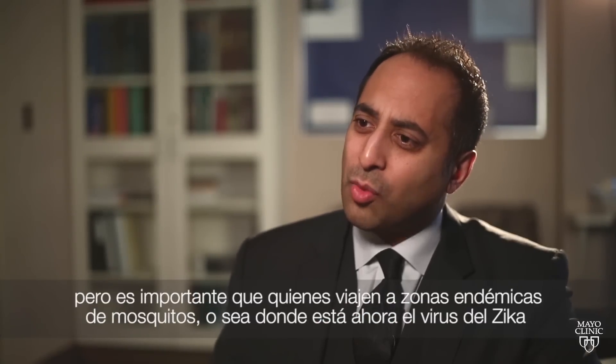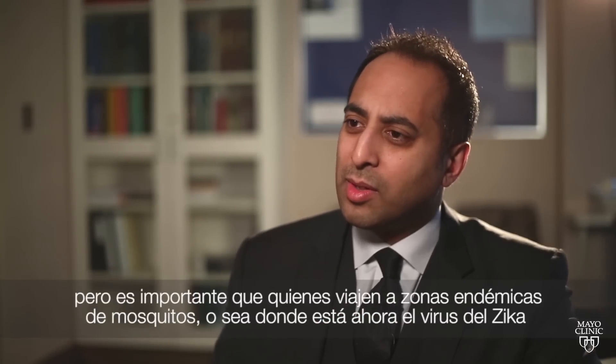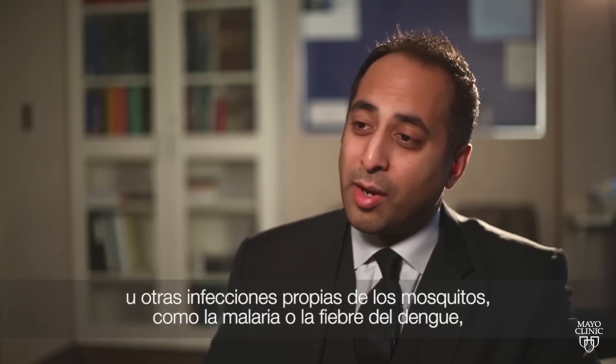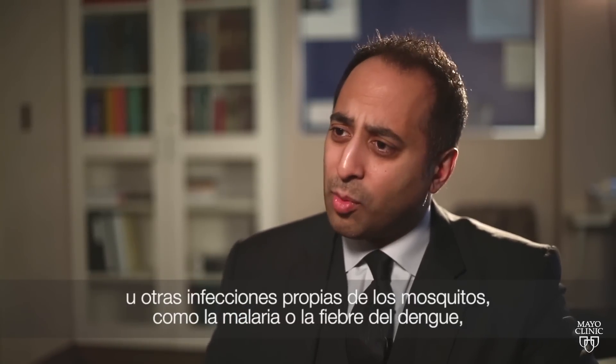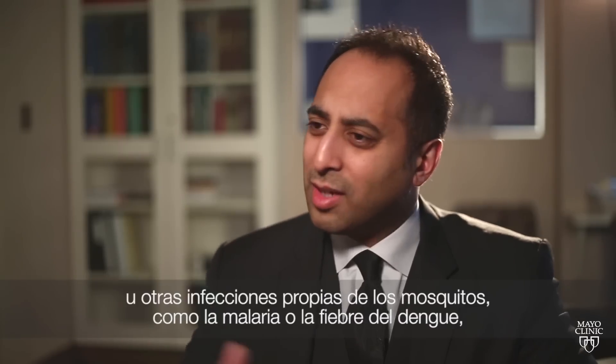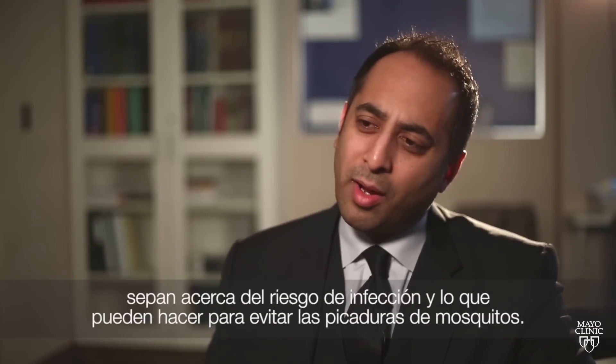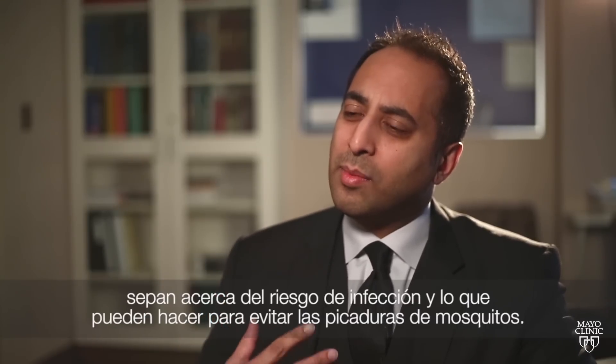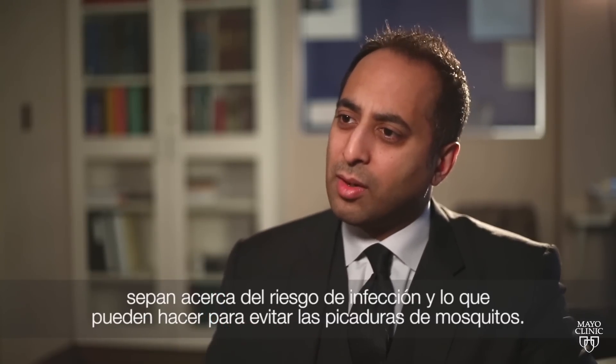It is important that people who are traveling to mosquito-endemic areas — areas that have Zika virus going on right now, or other mosquito-borne infections such as malaria or dengue fever — are cognizant about the infection risk and what they can do to prevent themselves from being bitten by mosquitoes.